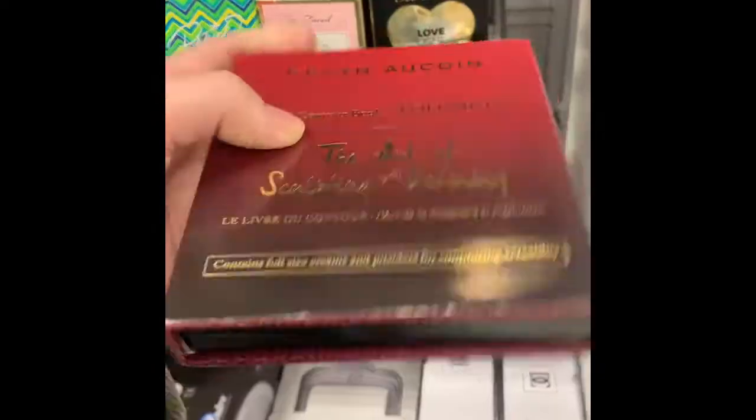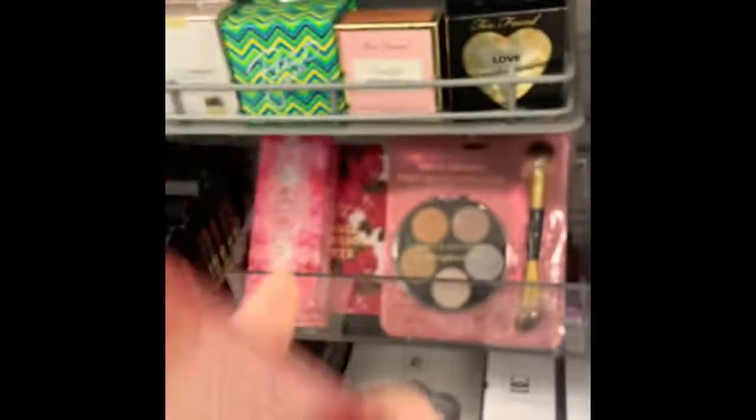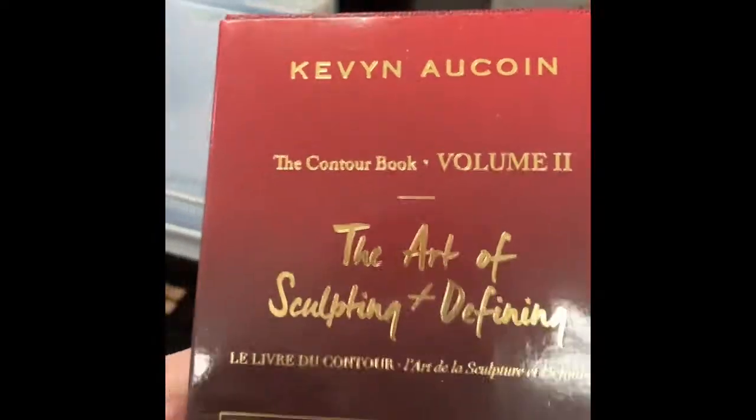How much are you? $14.99 — it's a contour book, volume two. I have no idea what's in here. Welcome back to my channel. I took you guys on a little TJ Maxx trip.